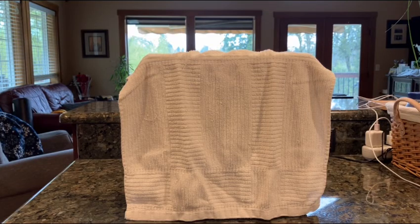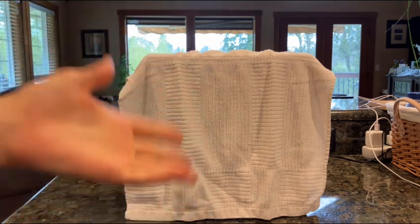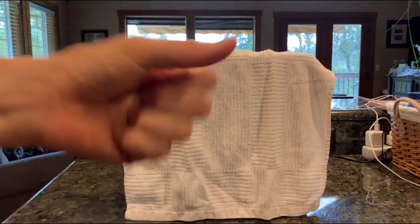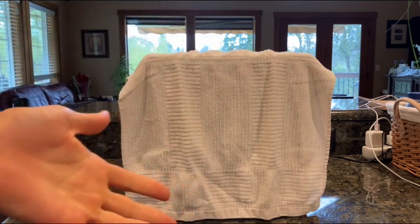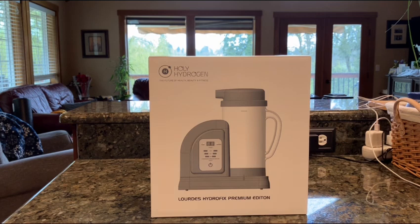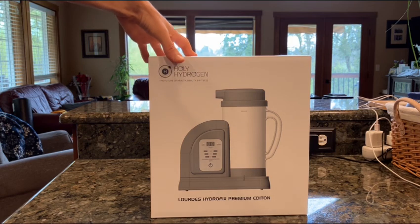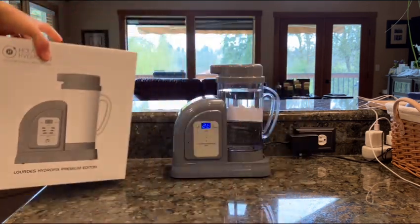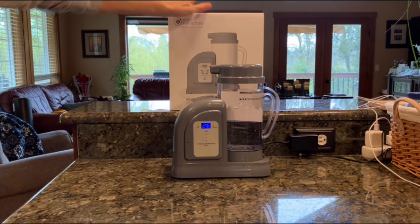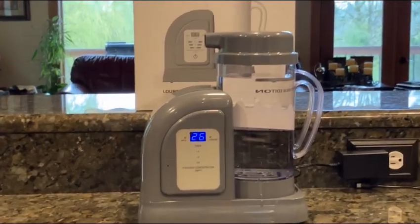Hello everybody and welcome to Uprising 144KM Hydrogen Man. It's official — there is finally a new best hydrogen machine in the world. It is still a Japanese machine, literally the number one machine in the world, and without further ado I'm going to give you guys a quick review of it: the Lourdes Hydrofix Premium Edition from the official company Holy Hydrogen.